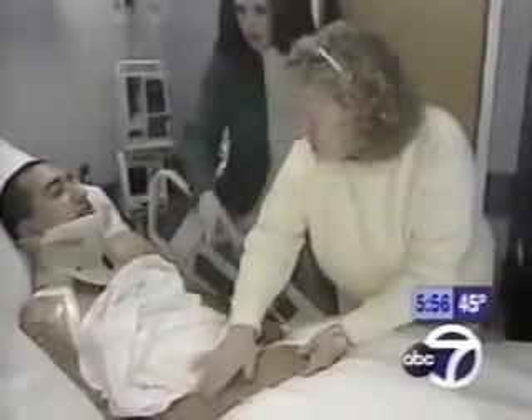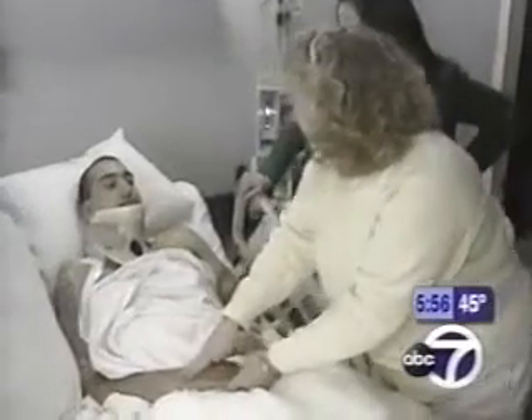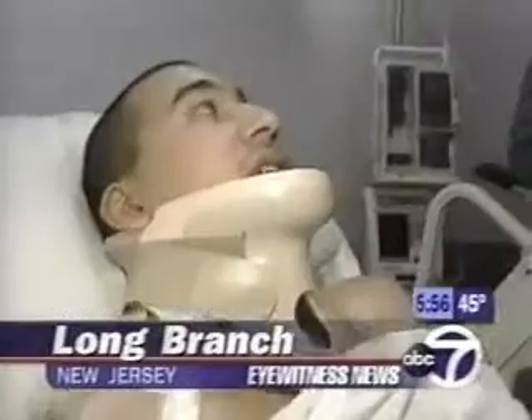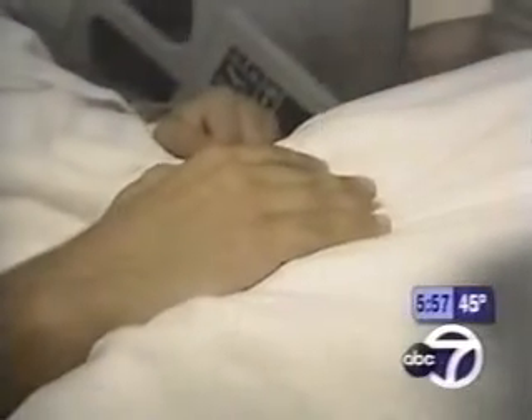You couldn't feel this at all, could you? And you can feel me touching you right there? Yeah. That's Dylan's mom, Maureen, and nobody expected such a positive sign so fast. A clammy right hand — a first in 16 months since the accident — is a sign the nerve surgery might be working.